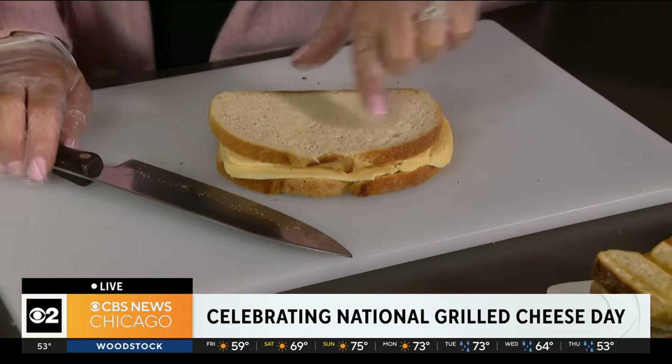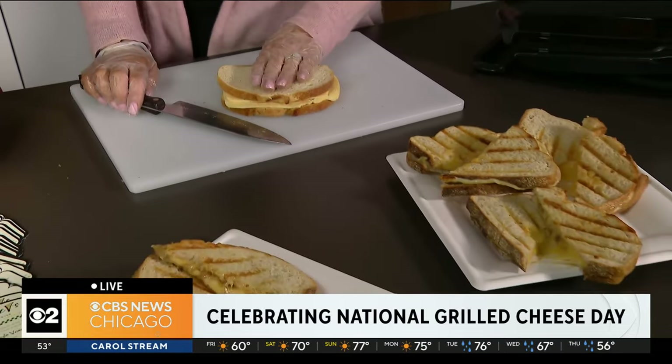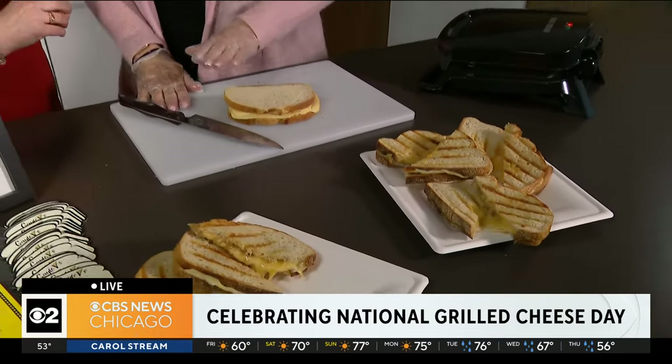Can you show us — do you butter the outside or the inside? Marissa butters the outside. Marissa makes the sandwiches — she butters a whole tray, that table full of them. And then we have the cheese.